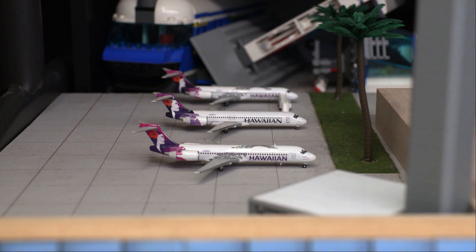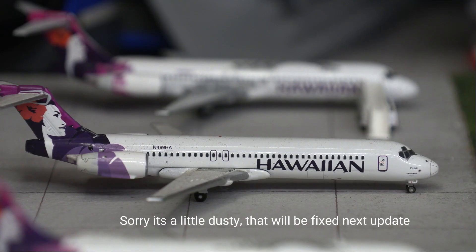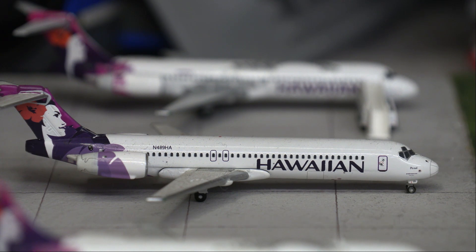Let's dive straight into it. Starting us off today we have a Hawaiian 717, this is in the new livery and is getting fueled up for a flight out to Hilo. It arrived in from Kona. Second in line we have another Hawaiian 717, this is just pulling into the gate from a flight in from Lihue.